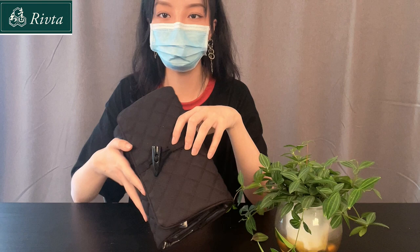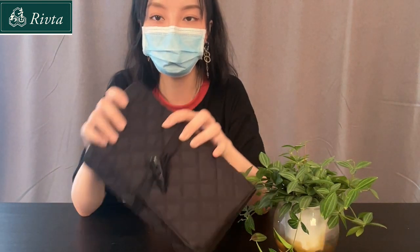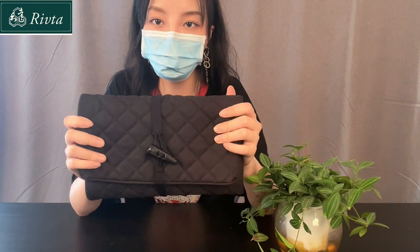Hello, welcome to my channel. This is Anna from Rivta. Today I wore a black top just to match the bag I'm going to talk about today. The design concept of this bag is particularly advanced.